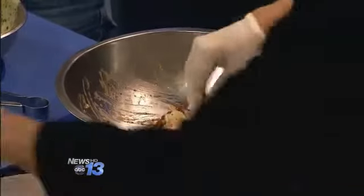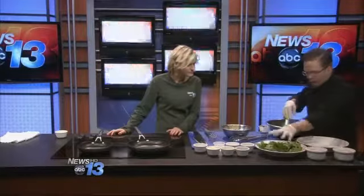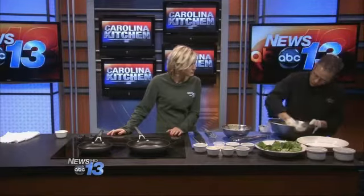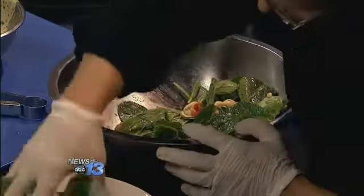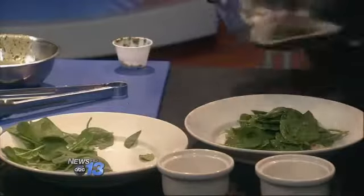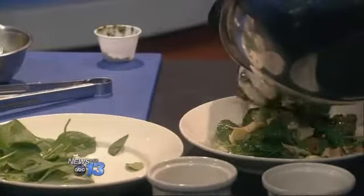Then we're going to take our salad mix and our spinach, put that in, and toss these ingredients together very lightly — just trying to get the leaves nicely coated. This is really the entree itself. Normally we like to pull a little bit of that salad mix out first and get that down onto the plate, and then get all of those great, beautiful toppings out onto the salad right on top.